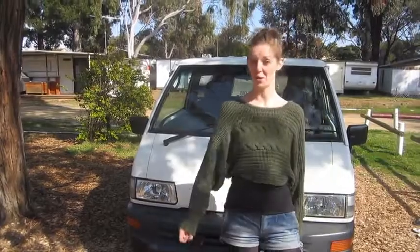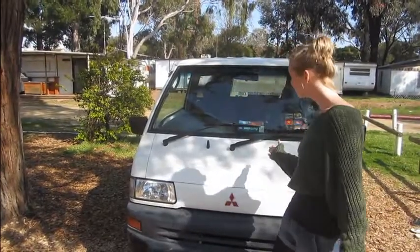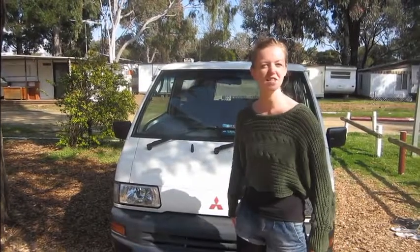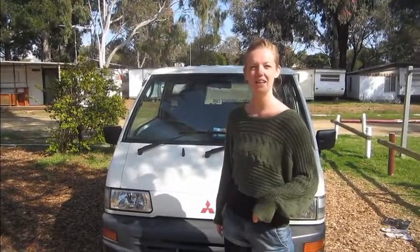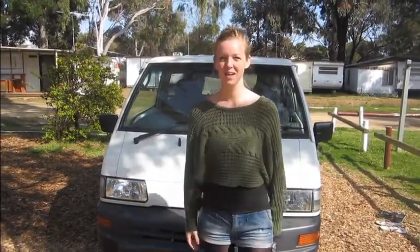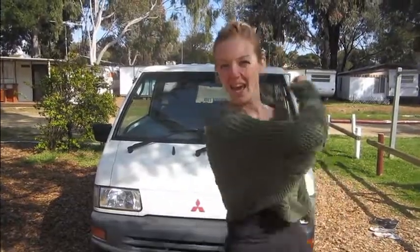Oh hello, welcome to our new vehicle slash home slash kitchen slash living room slash poker room slash whatever love nest slash love nest, Elizabeth!